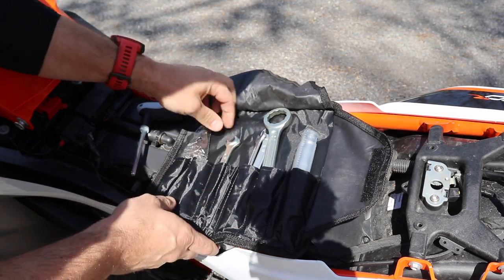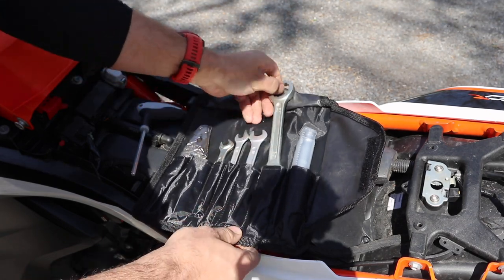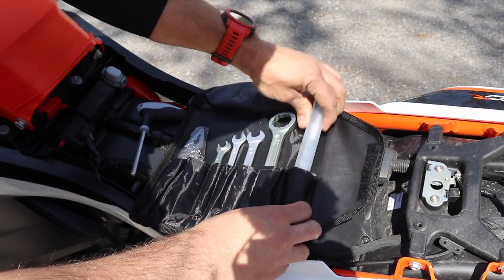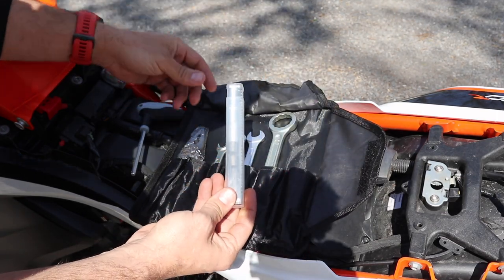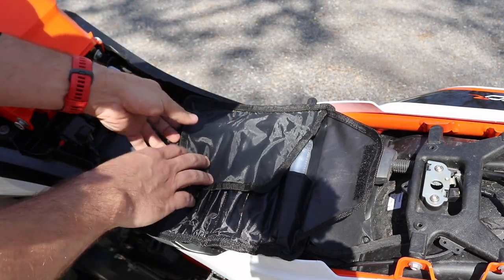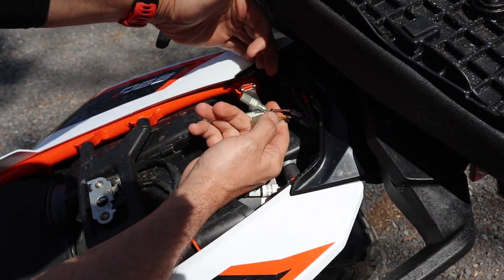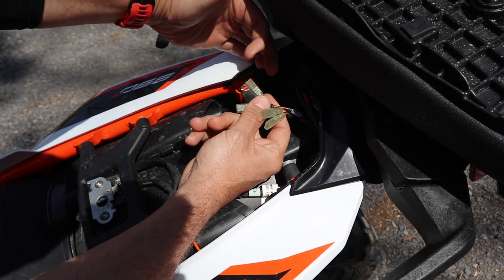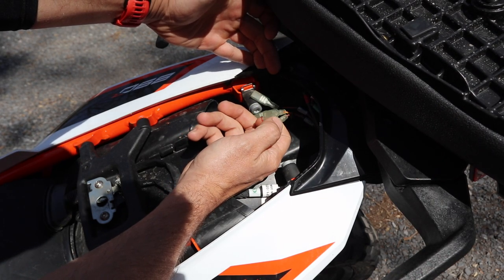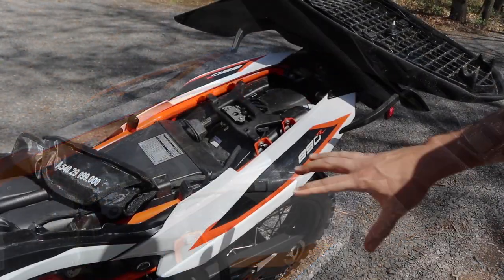The tool kit includes an Allen key tool, pliers, 10mm, likely an 8mm, a 13mm, a 27mm socket for wheel axles, plus a selection of sockets and Torx bits — all the hardware you typically need to work on a KTM. Also hidden back here are accessory wires: ACC2 is switched power (on only when the ignition is on), ACC1 provides constant power — useful for heated gear, phone chargers, and so on.